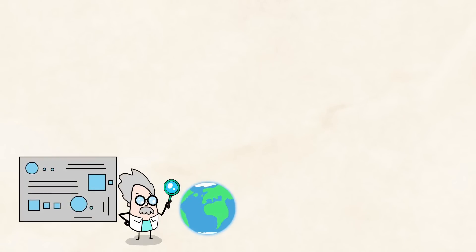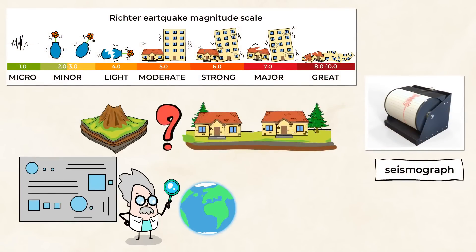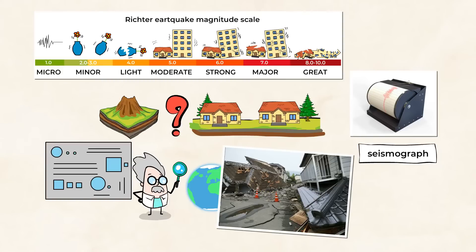Scientists work hard to observe the Earth and use tools to try to predict when an earthquake might happen and when a volcano might be ready to erupt. But they can't always be completely sure, and this makes these events very dangerous.